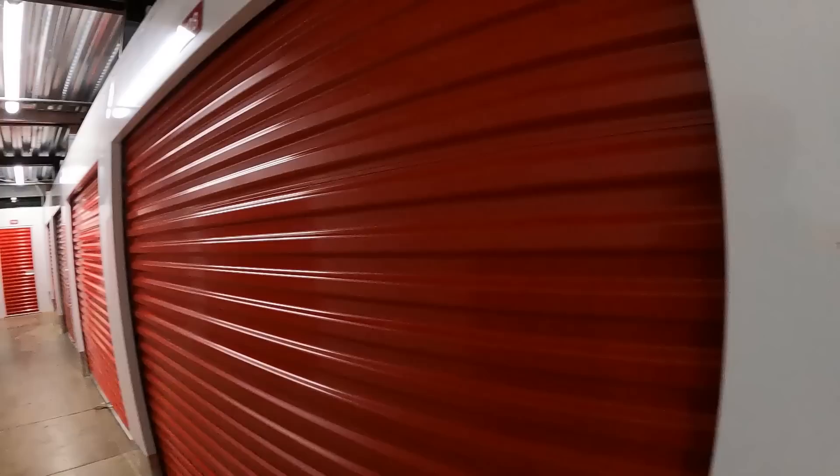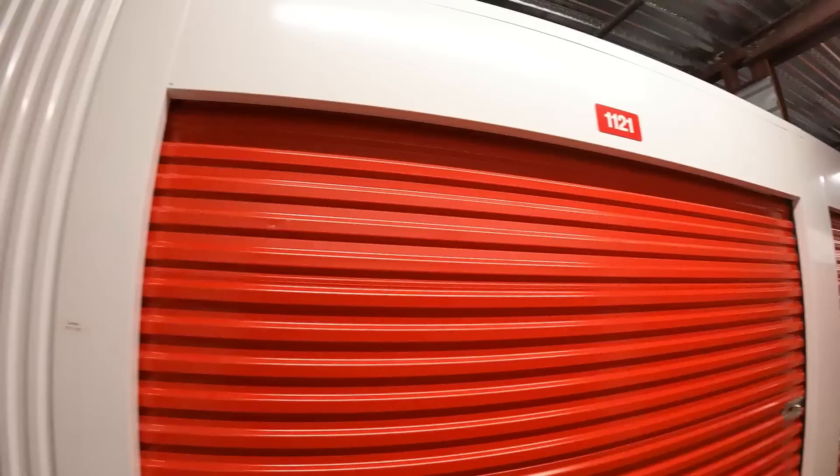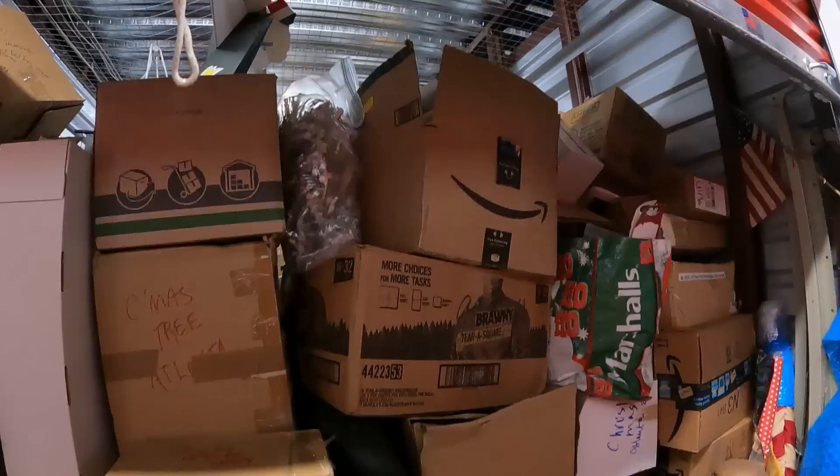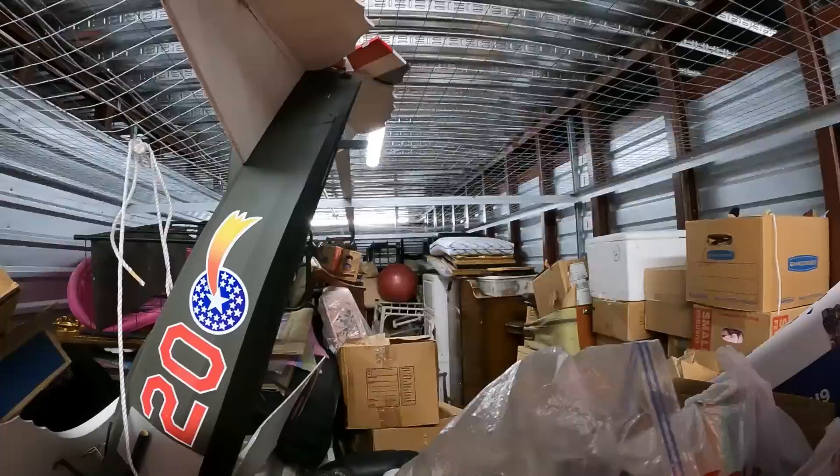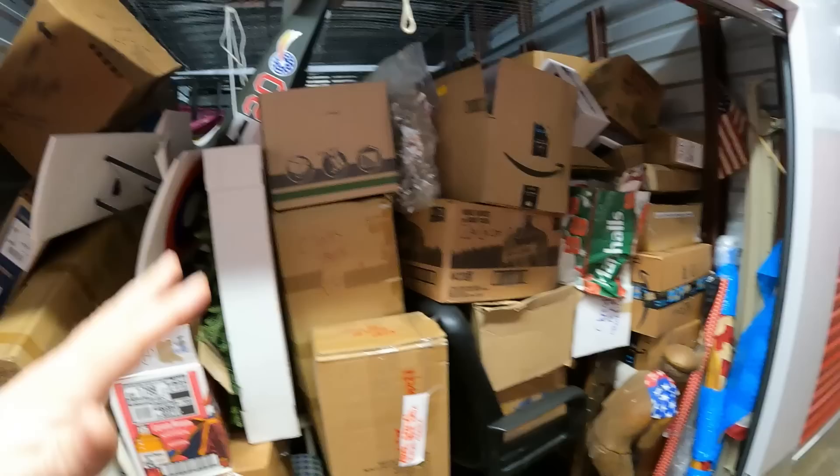They had to let us in from the office. Everything looks brand new in here even though it's an old warehouse. We only have to walk a short distance — that's about as good as you're going to get on an inside unit. But here we go — this thing is 10 by 25 and it's full. There is some space in there but there's stuff all the way from front to back.